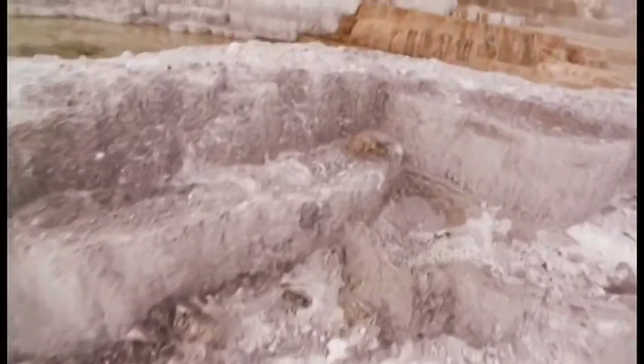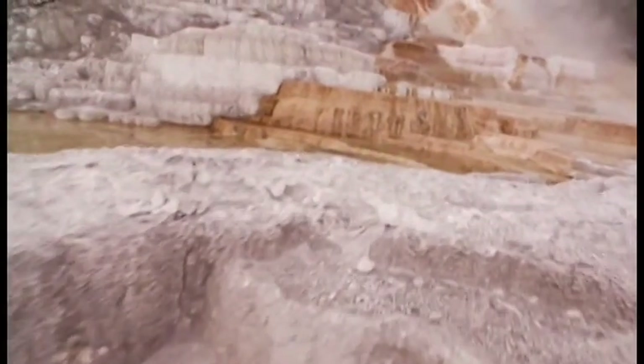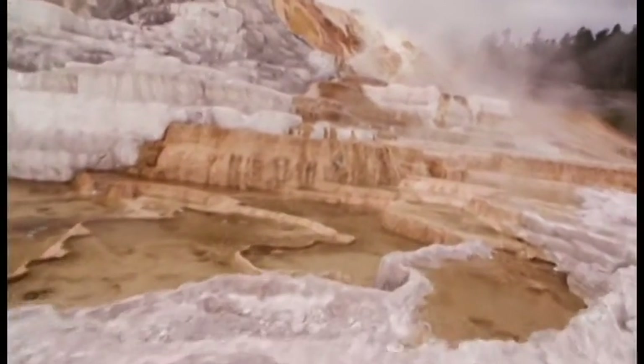The bacteria, the archaea, are just as dramatic, just as important, and in fact much more long-lived in Earth history than any of the charismatic macrofauna have been.